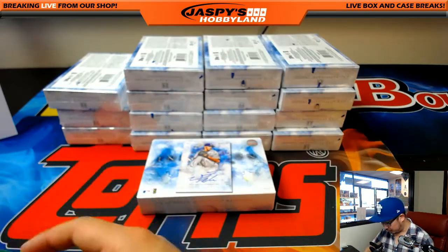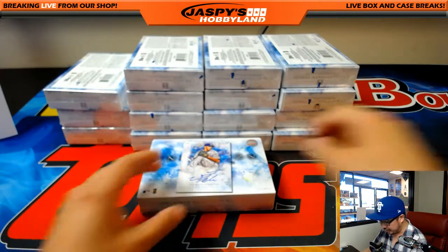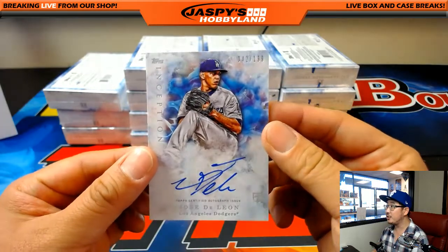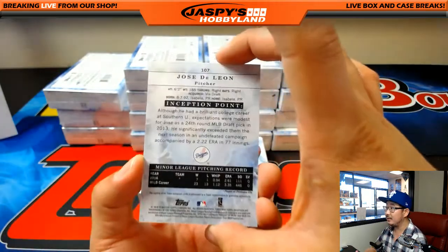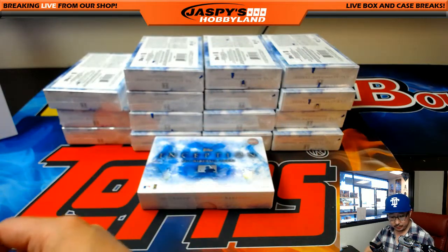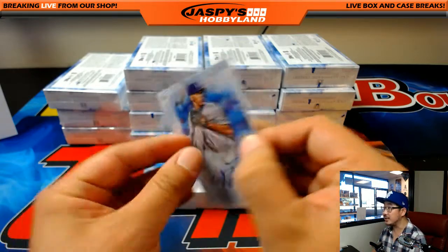Everything ships of course. The autograph is a Dodgers edition rookie - Jose De Leon, 42 out of 199. Goes to the Dodgers, Michael G.